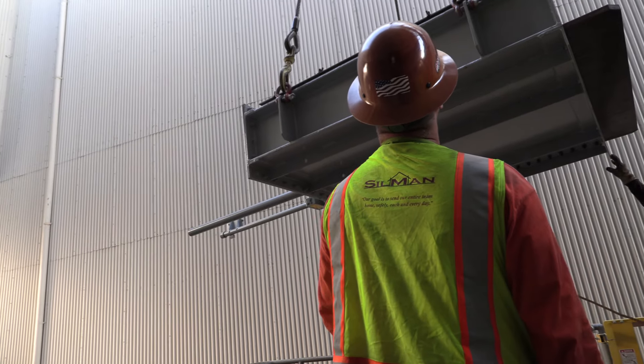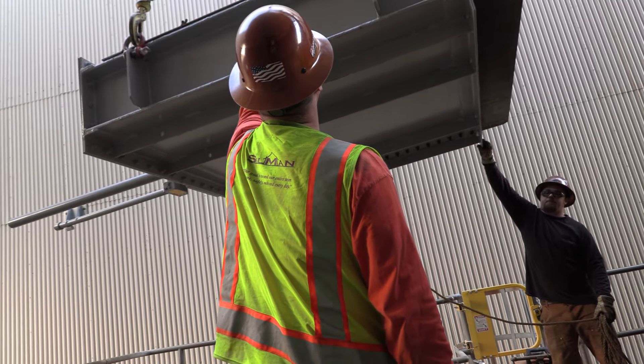Don't let the time-lapse video fool you. Rigging is slow, patient work.